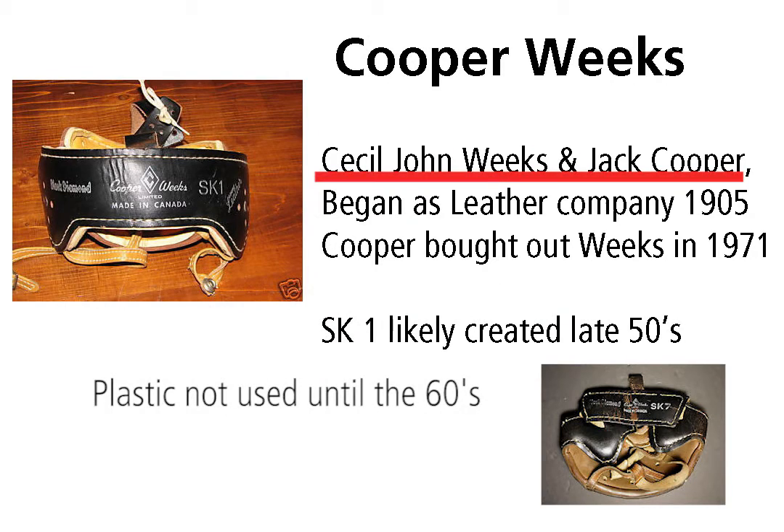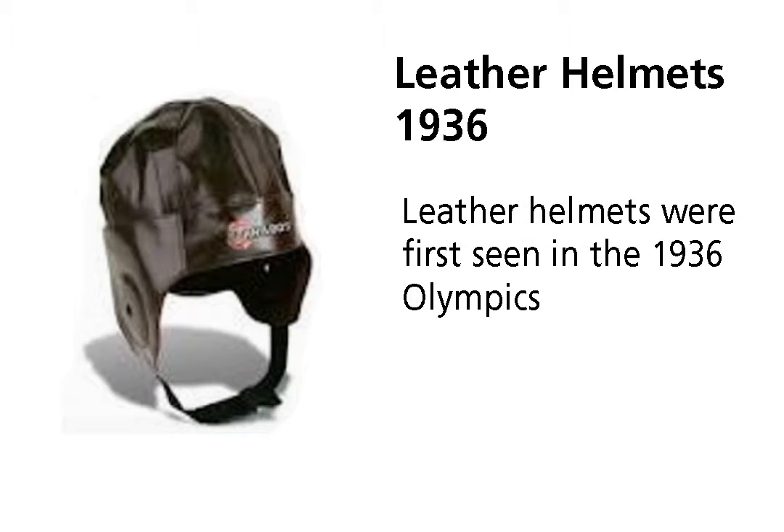About the same time, Cooper Weeks, a Canadian company, had switched from creating leather helmets to plastic with only minor changes in design. Before 1955, hockey helmets were exclusively made of leather. Both Jaffa and Cooper Weeks began as leather companies. Charlie Patterson, a biology technician, was already famous for making leather helmets for jockeys and polo players.